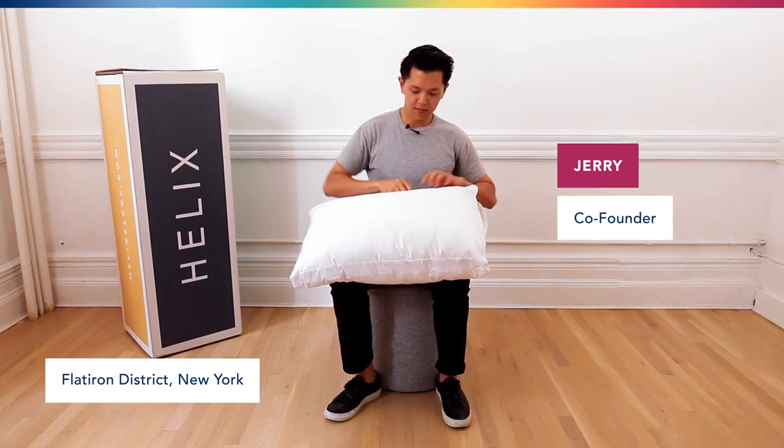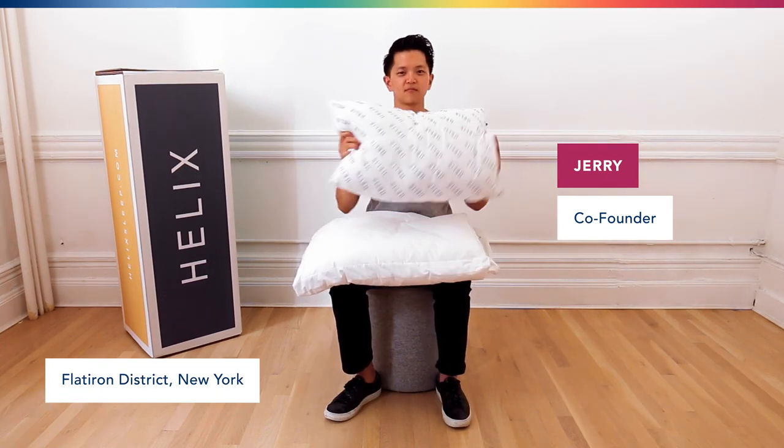Hey everyone, I'm Jerry and I'm one of the co-founders of Helix. Today we're in our offices in New York City and want to talk to you about some of the new updates we've made to our adjustable pillow.